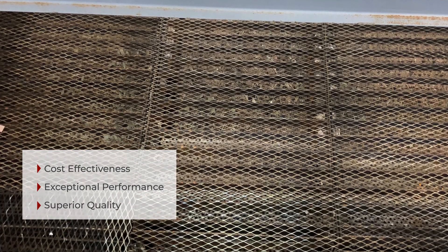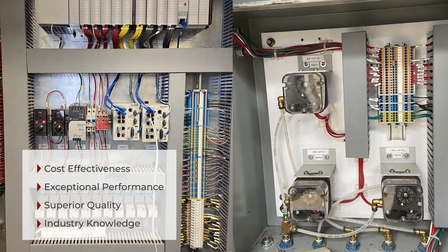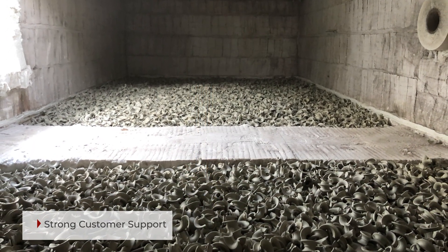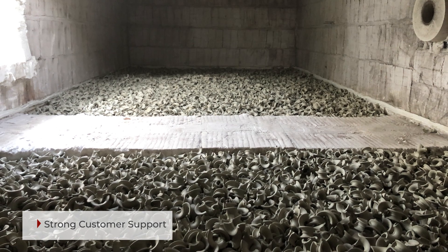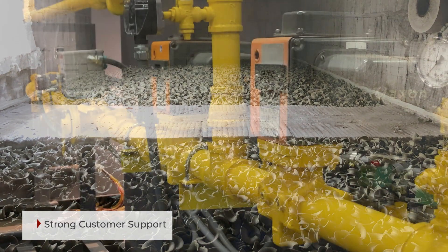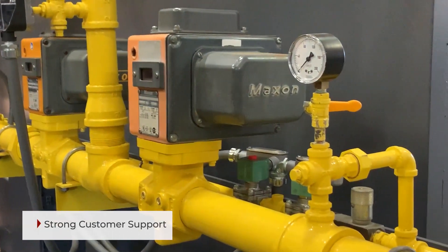ConocoG's inspected and repaired any cold face issues, combustion chamber and media bed insulation, and tested and replaced all instrumentation as needed. ConocoG's also provided new ceramic media designed specifically for this challenging application to mitigate plugging, and the gas train was completely overhauled with upgrades needed for proper control of the new low NOx burner.